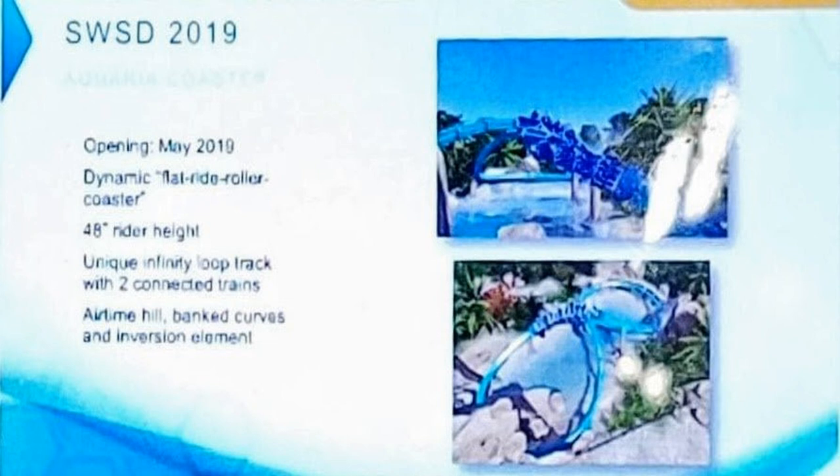We have some fresh leaks coming out of the SeaWorld and Busch Gardens parks. Starting with SeaWorld San Diego, in 2019 it looks like it's getting a Sky Warp Horizon attraction. It looks gorgeous — I love the theming, the blue-over-water work with the rock work always looks amazing. It's a Sky Warp Horizon flat ride roller coaster with airtime hills, banked curves, and inversions. Really exciting — I wasn't expecting that for 2019.